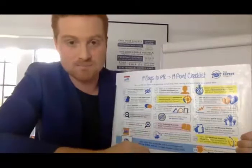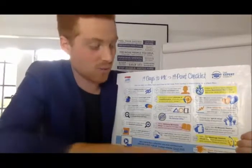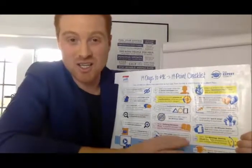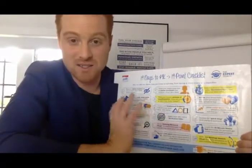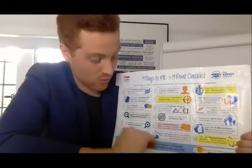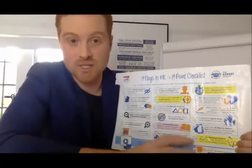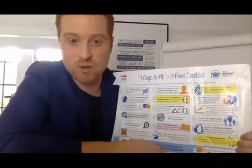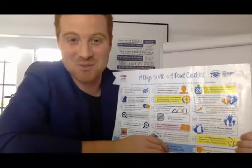Step nineteen is to get a full demonstration of all of this in action. Check your email for the training where I take you through the whole leads machine — it takes about an hour and I show you everything. Or if you want to skip that and get straight on a call, let me know. I hope you enjoyed this checklist and I look forward to building a relationship with you and helping you grow your business.